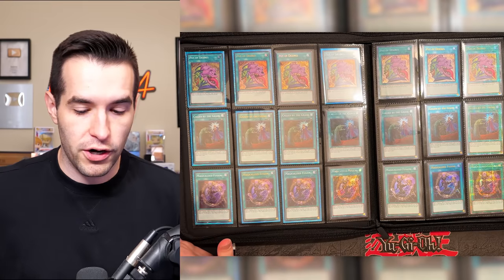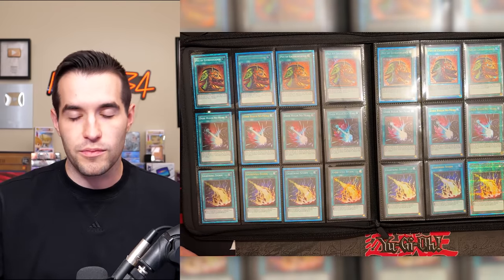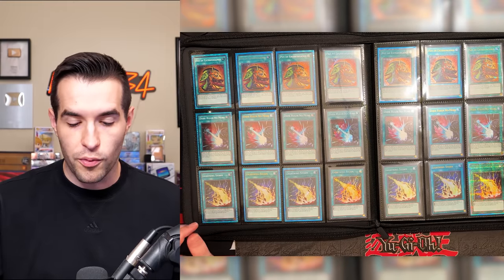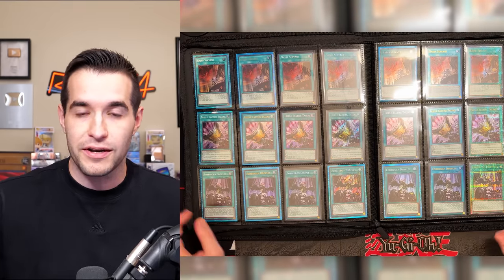That's the end of the first binder — but not the end of the collection because we had to do two binders with so many cards. Next binder: Pot of Desires, Called by the Grave — those are big. Magical Eyes is actually used in Dark Magician, which is kind of fun. Pot of Extravagance — the Pots were not that hard to pull actually, especially Extravagance and Desires. Dark Ruler No More is crazy, Lightning Storm — the staples in here for spell cards are absolutely ridiculous. I kept all my bulk from this set because there are so many good cards.